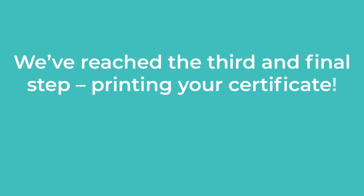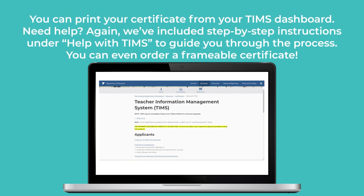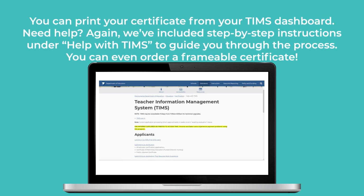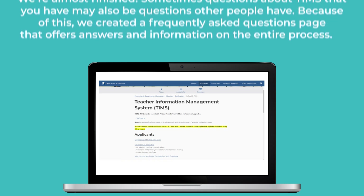We've reached the third and final step: printing your certificate. You can print your certificate from your TIMSS dashboard. Do you need help? Again, we've included step-by-step instructions under Help with TIMSS to guide you through the process. You can even order a frameable certificate.